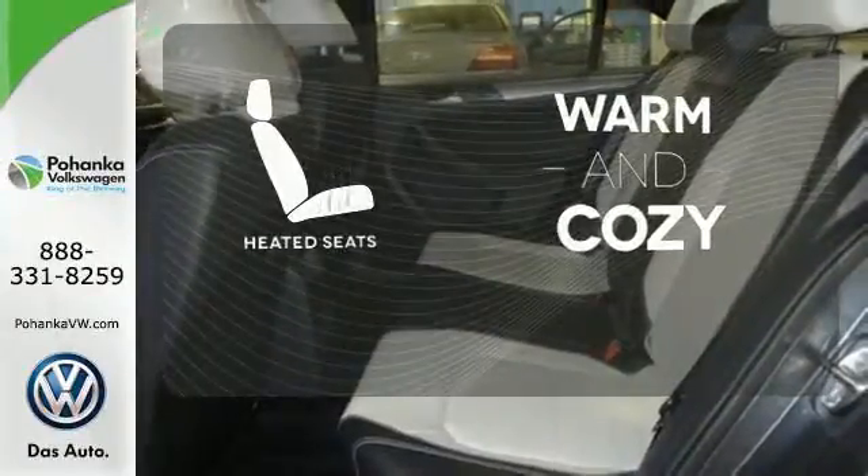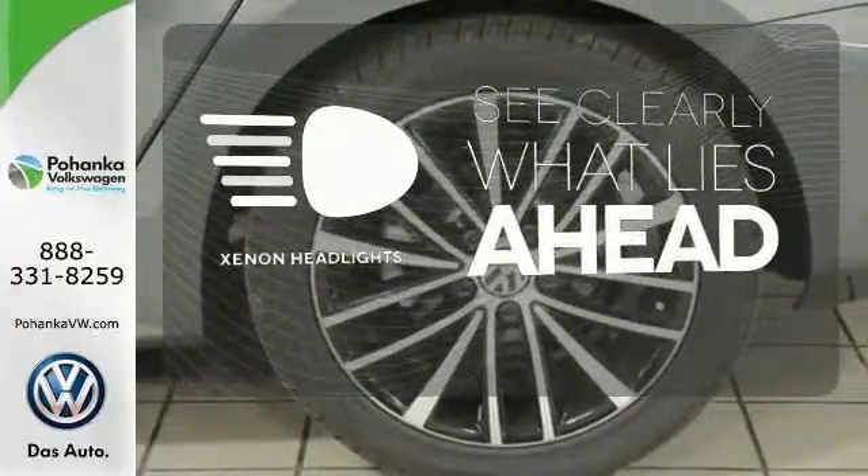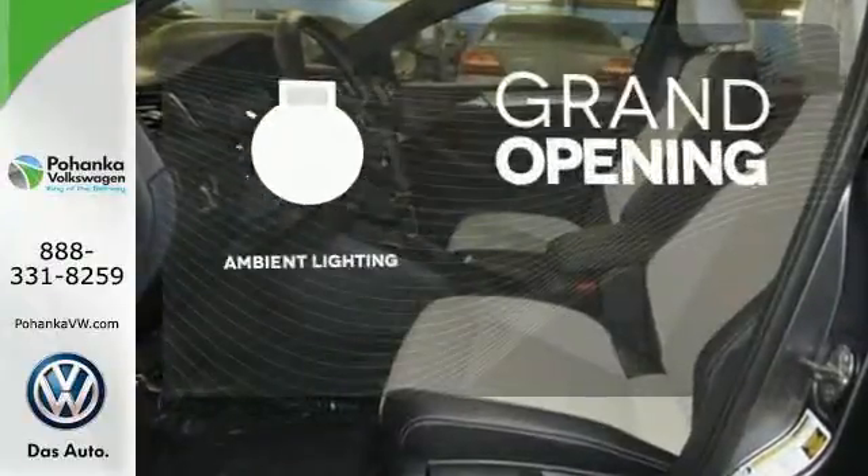Wrap yourself in the comfort of heated seats. What lies ahead is much clearer with xenon headlights. The ambient lighting provides a welcoming entry.